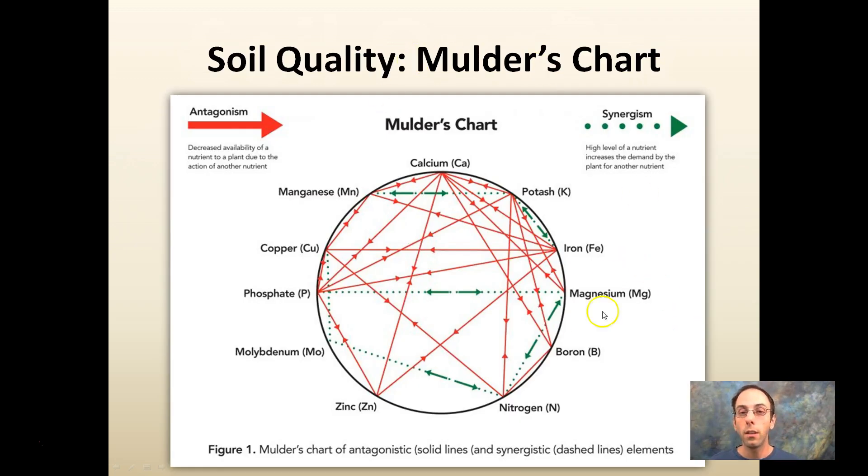This gives you an idea of the complexities: Mulder's chart shows what is antagonistic or synergistic with certain nutrients and how affecting one nutrient affects all the others. It can be very hard to understand at first — there are micronutrients and major nutrients, and how they all interact. You don't want to just raise one, because by increasing one you're also potentially going to affect some others. When in doubt, start on the low end, because you can always add more.